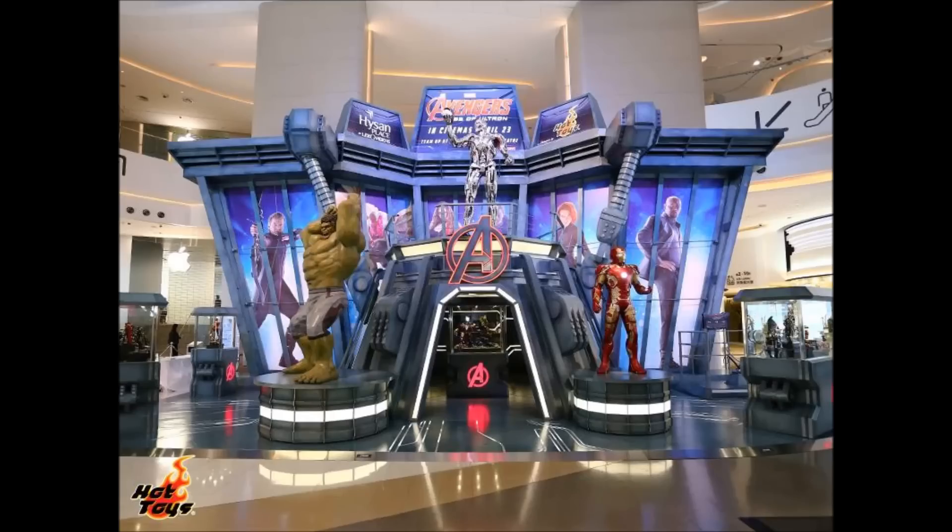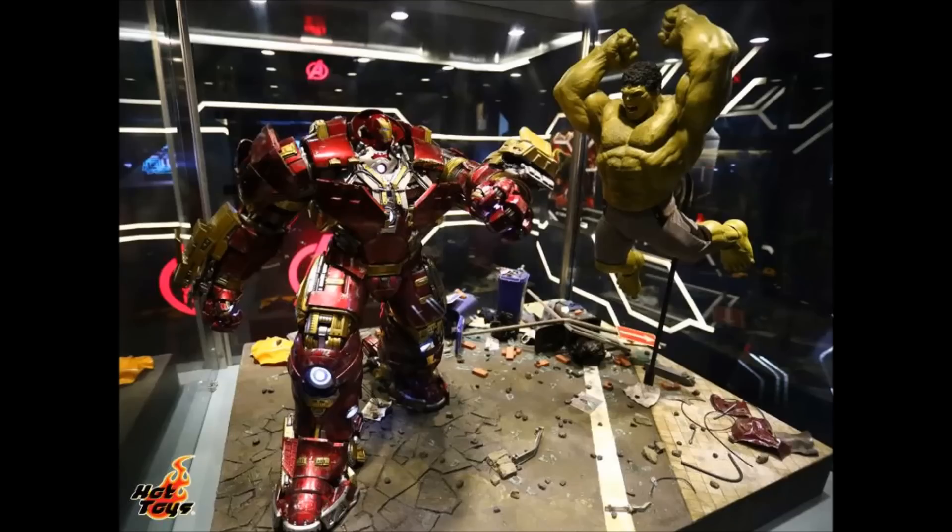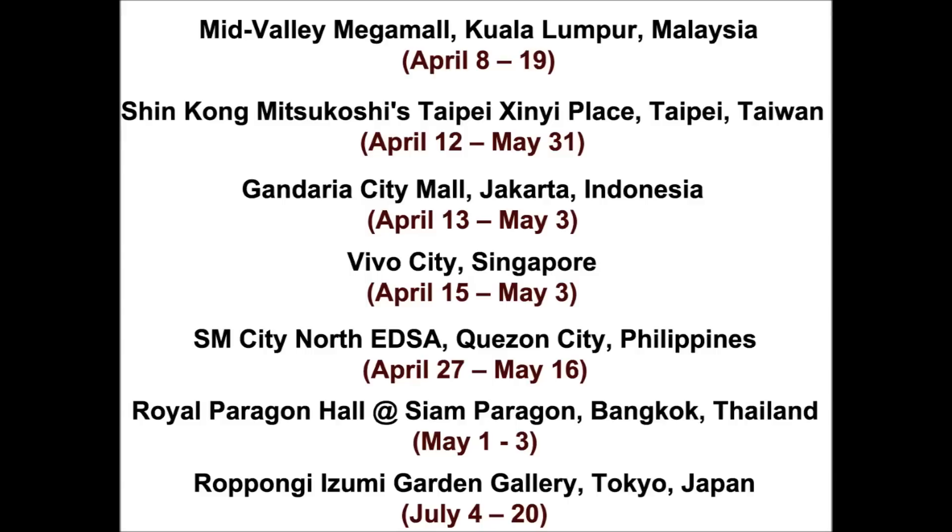I also like the 1/6 scale diorama featuring the showdown between the Hulkbuster and the Hulk. This exhibit will be traveling to other locations in the coming months as listed here.